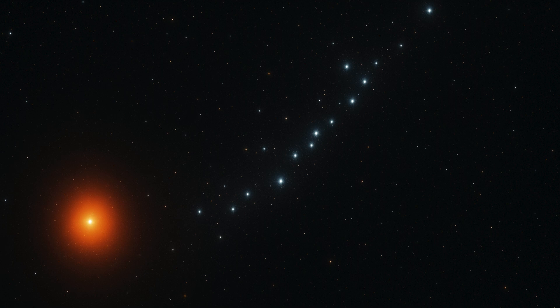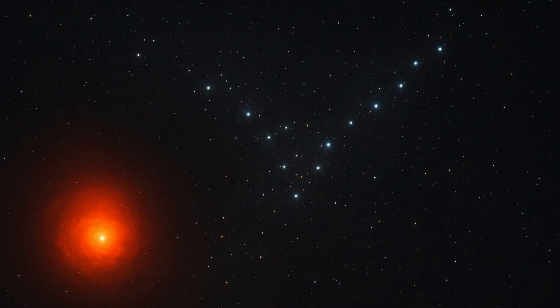These vast systems orbit in the galactic halo, high above and below the Milky Way's disk, and many shine brightly enough to appear as faint smudges of light to the unaided eye.